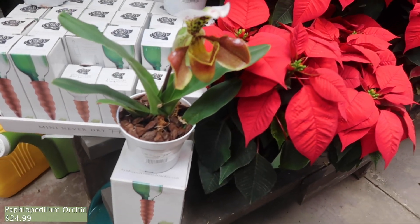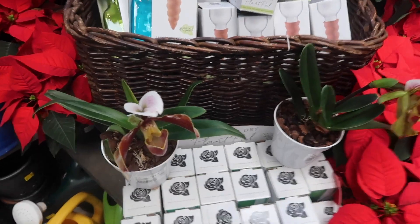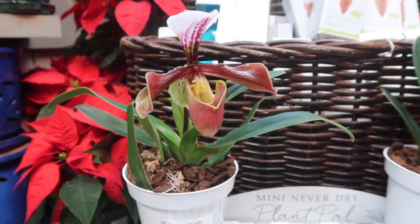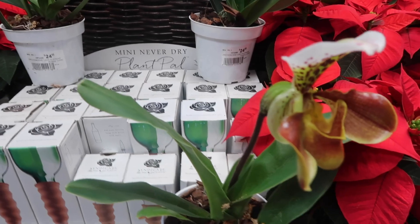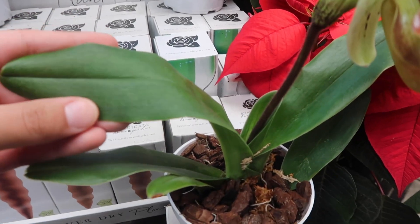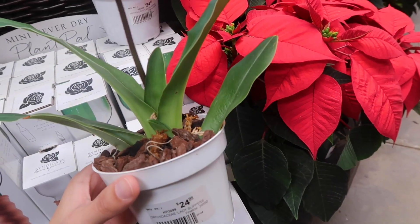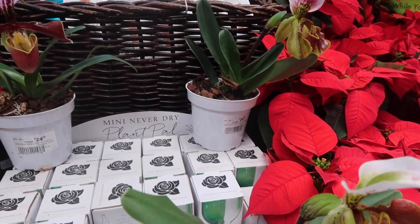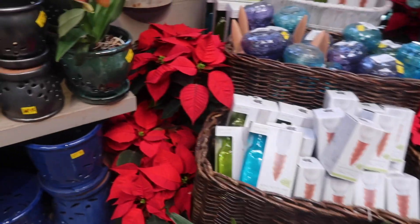Over here there's these cool orchids — these are Paphiopedilums. It says Lady Slipper on them. These flowers are insane, they're crazy looking. Paphiopedilums are my favorite kind of orchid because their leaves are really cool — but these ones have really plain leaves, so I don't know how I'd feel about getting these. They're $24.99, which I feel like is a normal price for them, but I'm so tempted because I love Paphiopedilums so much and I don't have a plain one.